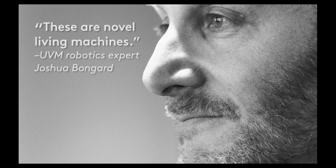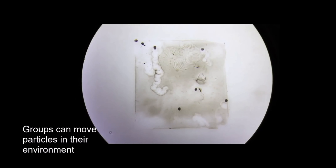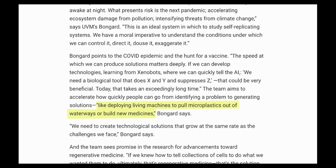The UVM team hopes to further develop Xenobot technology into something more functional — using them to potentially deliver drug molecules to specific parts of the human body, or having them gather and remove microplastics from waterways.